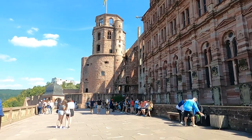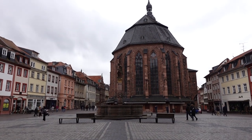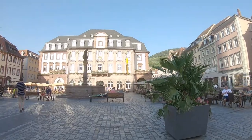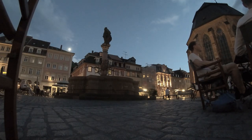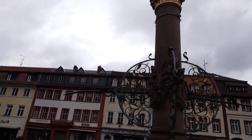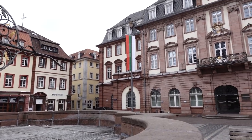Today the Statue of Madonna still stands in the square, visited by millions of tourists from all over the world. The building in front of us is the Church of the Holy Spirit, the main Protestant church in the old city of Heidelberg. In the center of the market square is the Hercules Fountain, built to commemorate the rebuilding of the city after it was devastated in the Thirty Years' War.